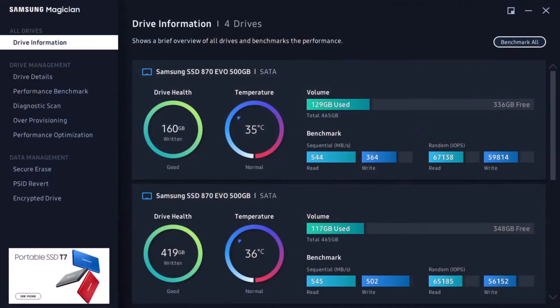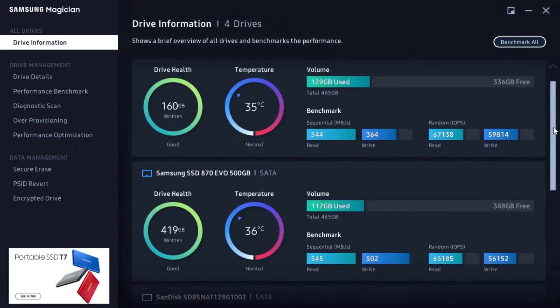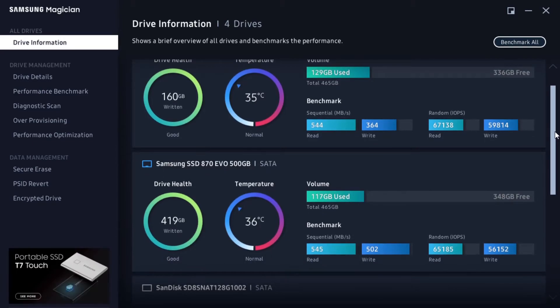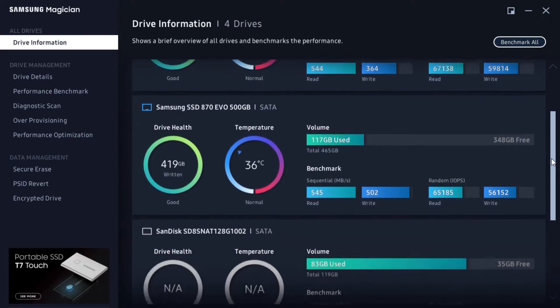Once I had everything put together, I transferred all my files from the 1TB hard disk drive using an enclosure to the new SSDs. Here are the benchmarks for the two SSDs. You can see the sequential read and write and the random read and write — they're not exactly the same but within the ballpark of what Samsung claims. This is after I had already transferred all the files.